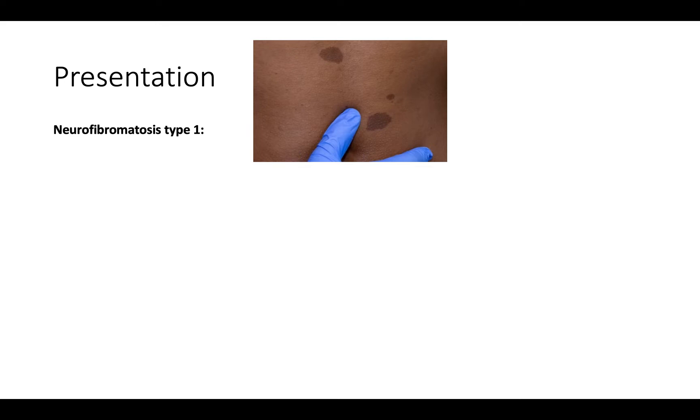Let's go over type 1 first. If you look at this picture you can see these brown pigmented patches — these are called café au lait spots. They usually develop quite early on in life; by the age of three people will commonly have five or six of these patches. What's important to know is that the number of these patches doesn't relate to the severity of the disease. Someone could have a hundred of them and it doesn't mean their condition is more severe.